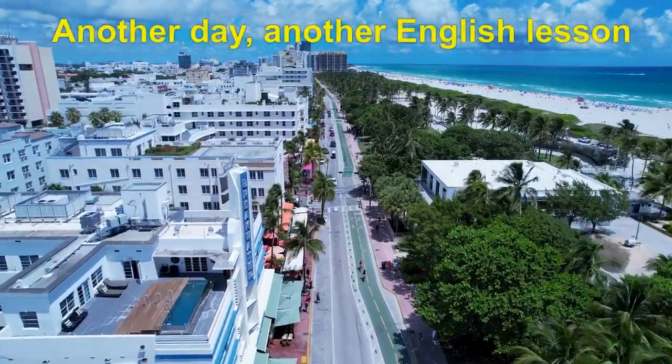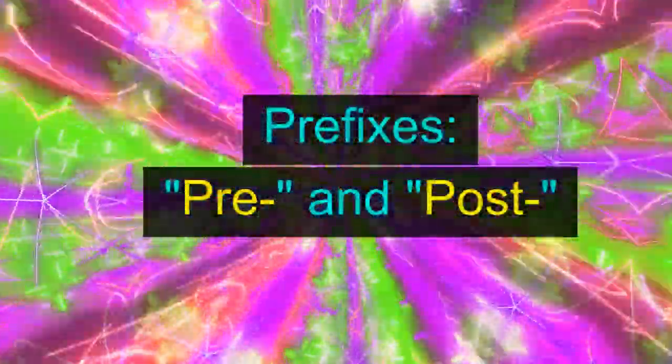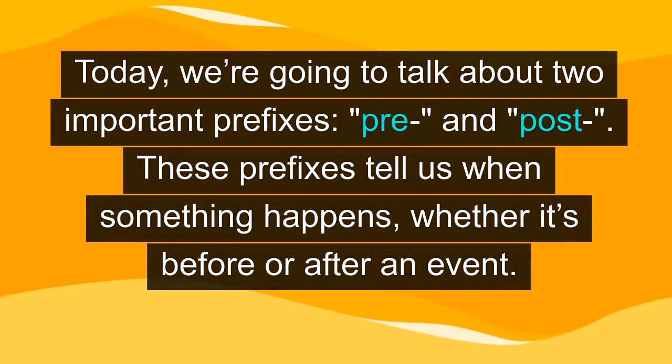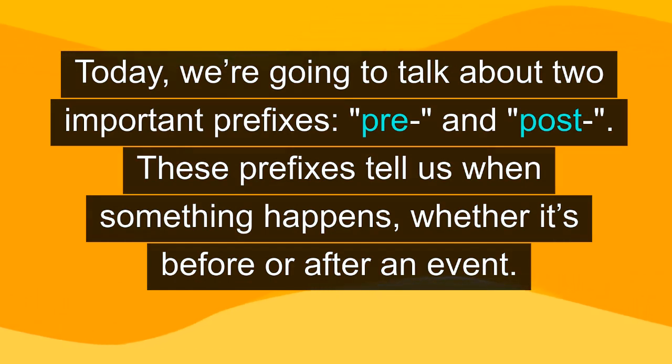Another day, another English lesson — prefixes: pre and post. Today, we're going to talk about two important prefixes, pre and post. These prefixes tell us when something happens, whether it's before or after an event.